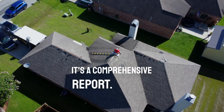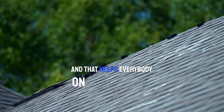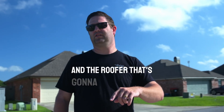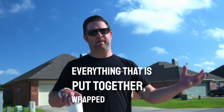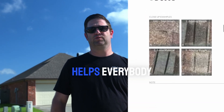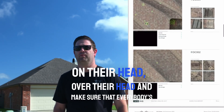It's a comprehensive report — it can be anywhere from 3 to 30 pages — and that helps everybody on both sides: on the insurance side, the homeowner side, and the roofer that's going to end up doing the job. Everything put together is wrapped up into what we call the golden hammer, which helps everybody do our job, which is to make the homeowner whole, put a roof over their head, and make sure everybody's happy.